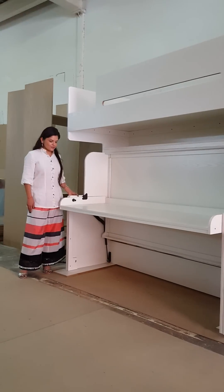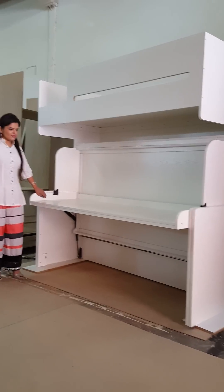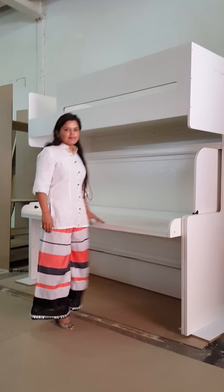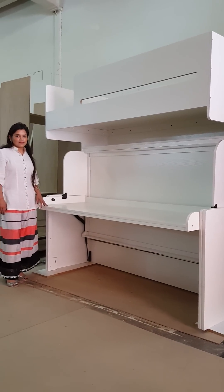This is the production unit of Casa Elan wall beds, where we manufacture many different types of wall beds. We are based in Dubai and we supply in Oman, Qatar, Saudi Arabia, all of UAE, Bahrain, and Kuwait.